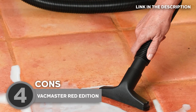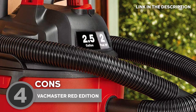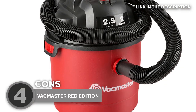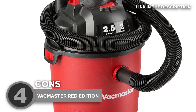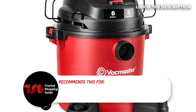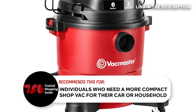Keep in mind, however, that nothing is perfect, so this vacuum is not without its share of downsides. For example, it might be difficult to use on the floor when standing up because it has only two tiny attachments and a floppy hose. A longer hose attachment would be fantastic. The Trusted Shopping Guide team recommends this to individuals who need a more compact shop vac for their car or household.